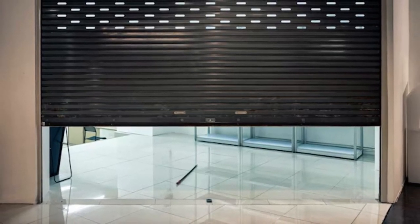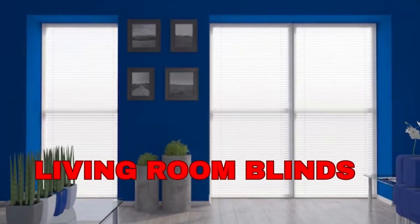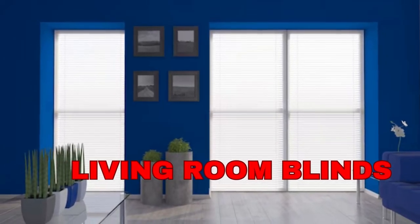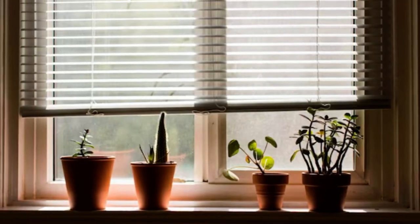Additionally, zebra blinds are incredibly easy to operate, with options for manual cord control, motorized systems, and even smart home integration, allowing you to manage your blinds effortlessly.